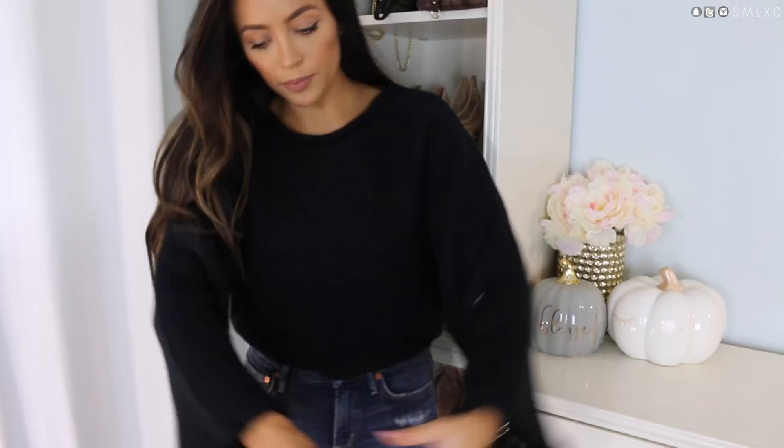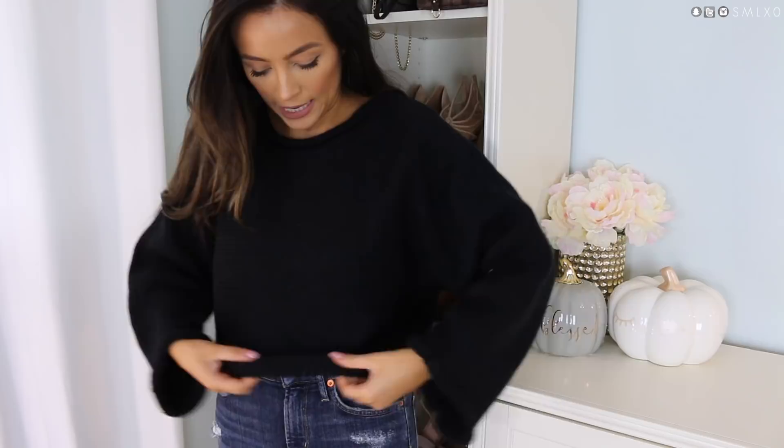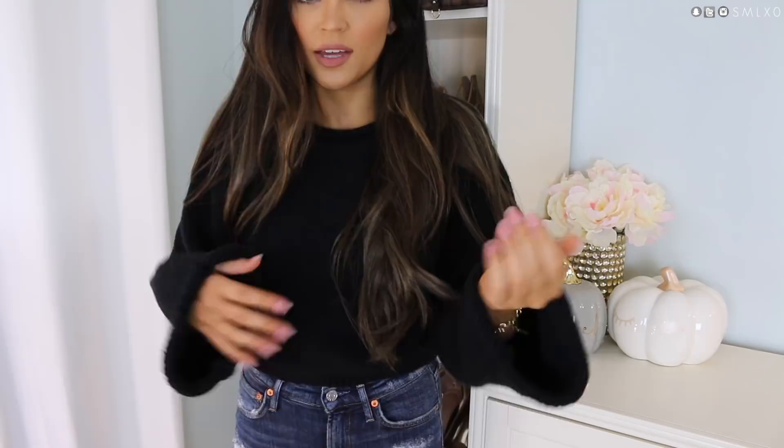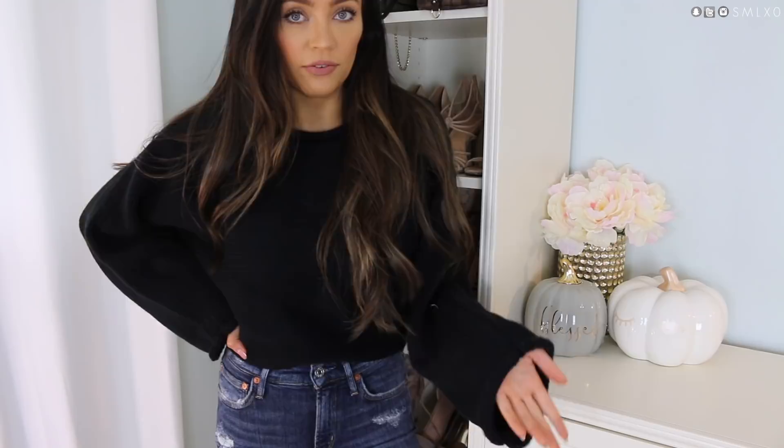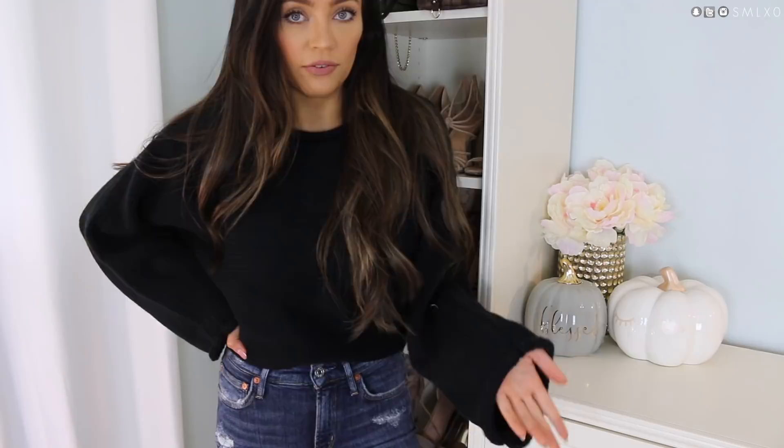And we have just another black cropped sweater. This one has a little bigger sleeves and it's not a turtleneck — it's more of an open neckline. I really liked the cropped length and the material. It's very thick, you can tell it'll keep me warm. You can just never have enough black sweaters.